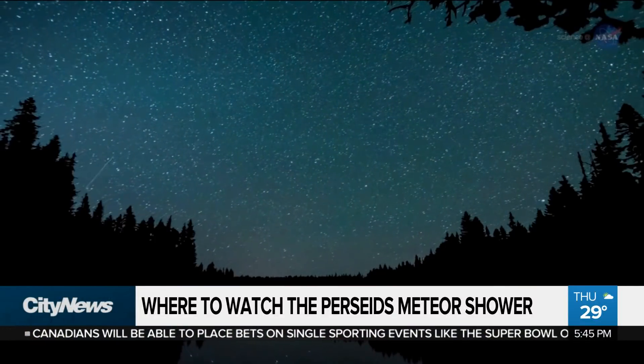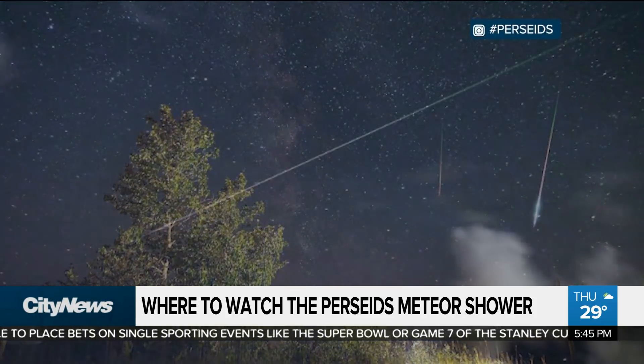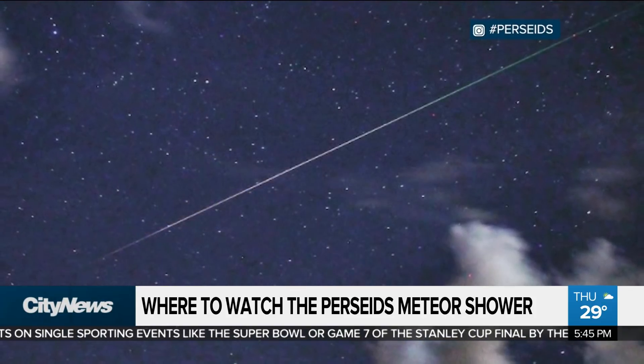Probably one of the best meteor showers of the year — every August around this time, the Perseids meteor shower strikes through our skies and puts on a show. This year, that's coinciding with a smaller moon, meaning on a clear night you're likely to get a better view than the past couple of years.